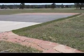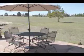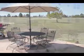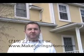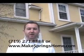The backyard offers a stone walkway and patio, large wood deck, and breathtaking views from any angle. If you'd like to take a tour of this lovely home, please give me a call at 271-8888, or as always visit www.MakeSpringsHome.com. Thank you.